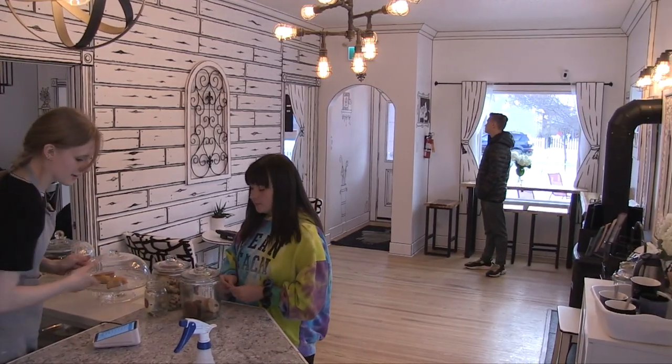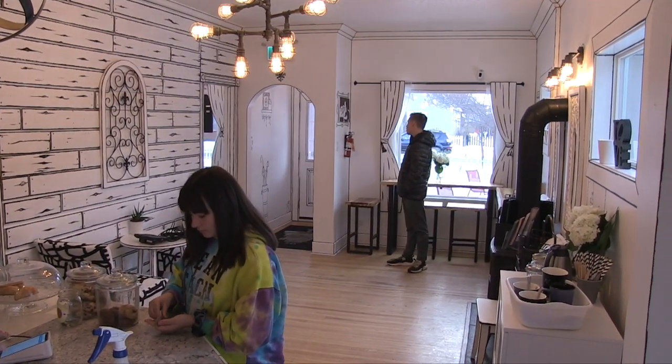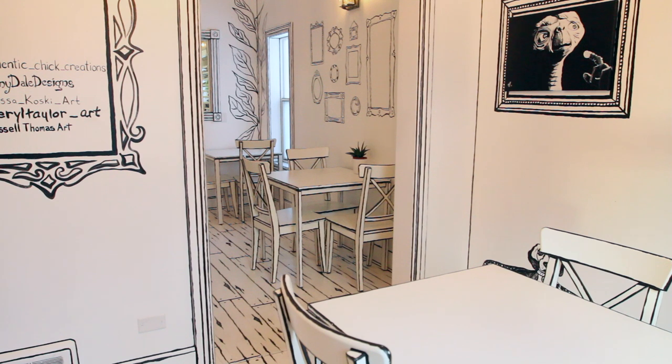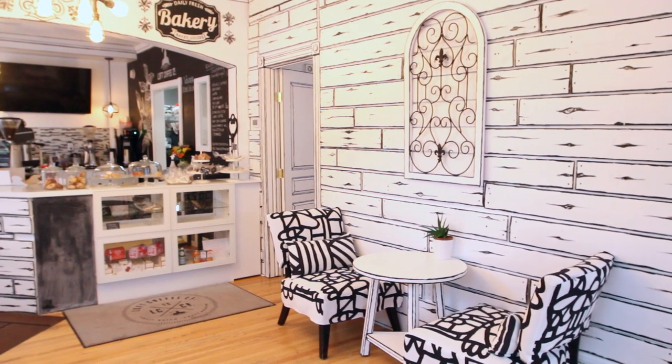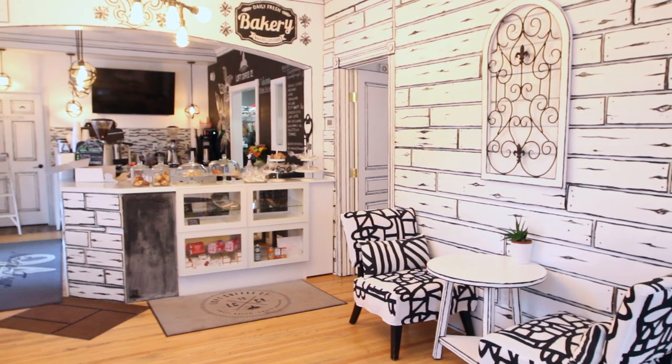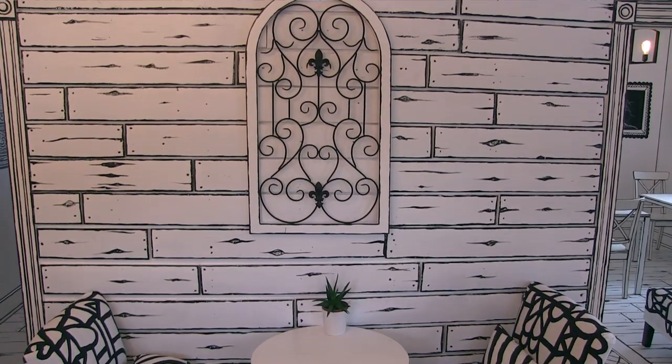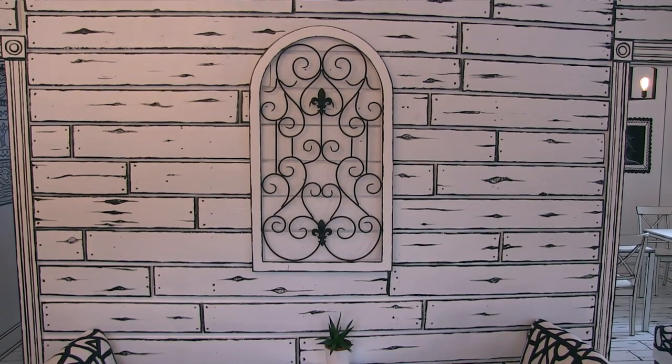I'd love to take a hundred percent credit, but there are a few cafes in Asia that have done a similar concept. I came across the concept and just fell in love with it — it almost looked surreal. A lot of coffee shops tend to look the same, very similar design and similar colors, and me being a designer, I wanted to do something exciting and new and very forward-thinking — something that nobody in Alberta, Canada had maybe had a chance to experience before.